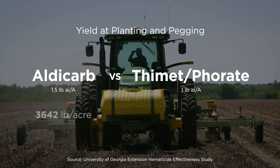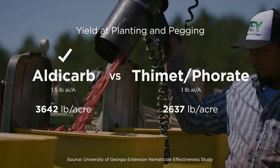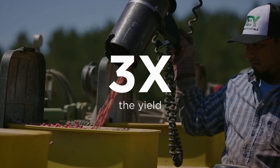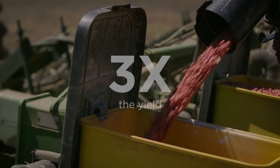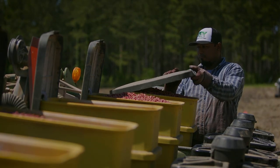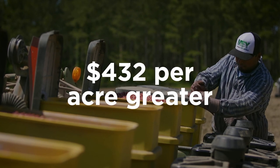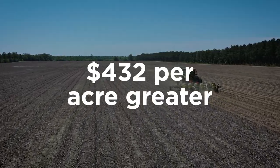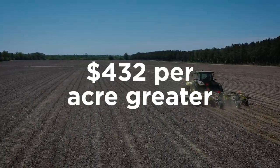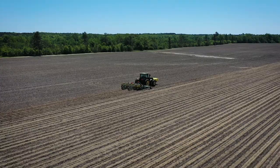That same Georgia test also revealed that using Aglogic Aldicarb at planting and pegging produced almost triple the yield of a single application of Thiamid. The net return on investment from a double at-planting plus at-pegging application of Aglogic on peanuts was $432 per acre greater than that from a single application of Thiamid. Just think how much that extra profit will add up when multiplied over all your peanut acres.